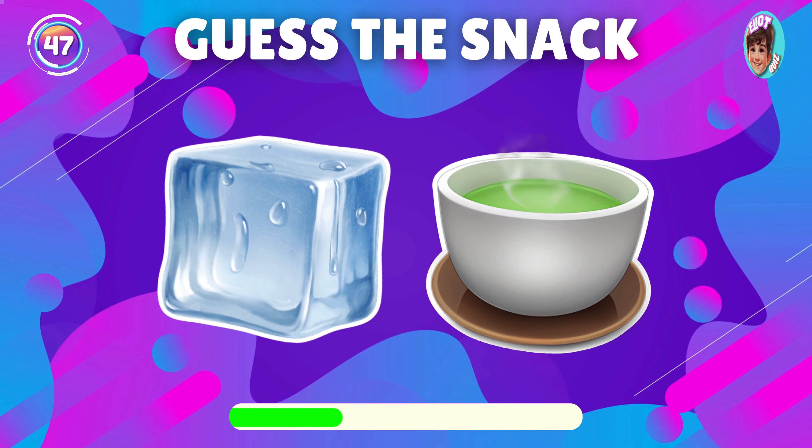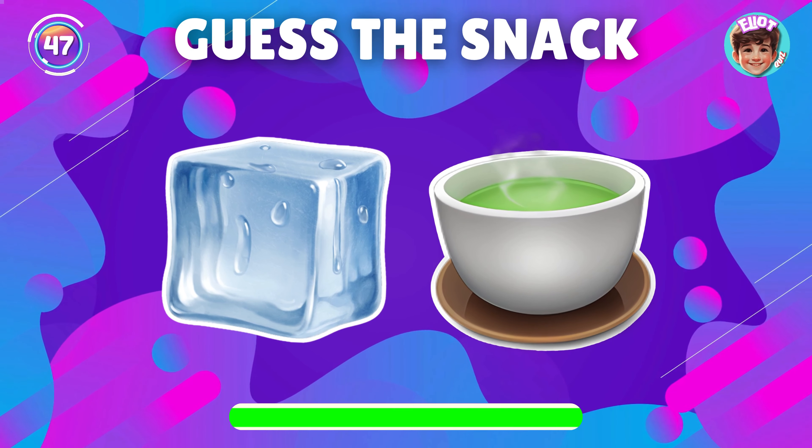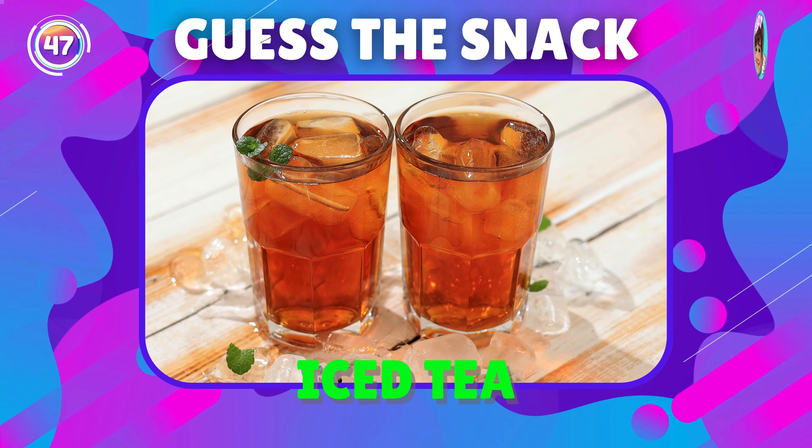What snack is this emoji showing? Right, it's iced tea.